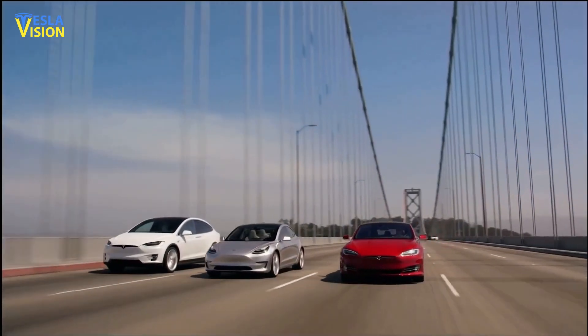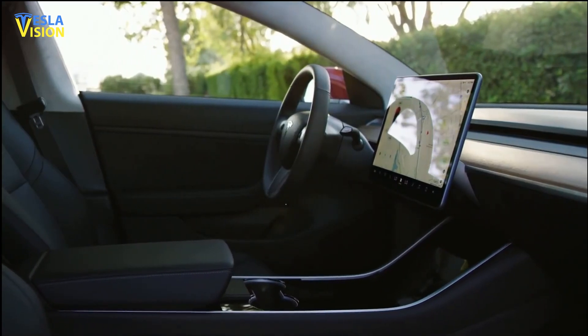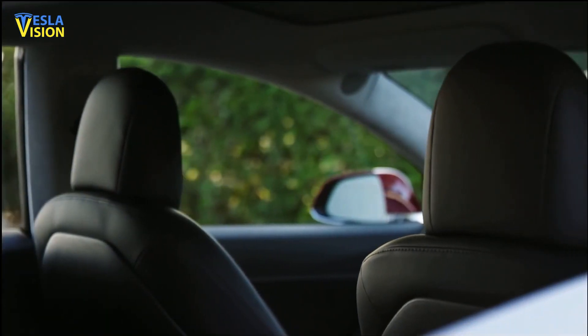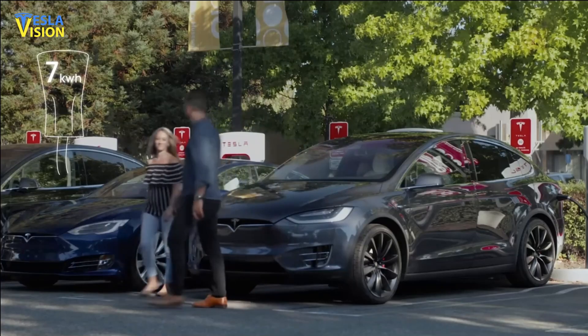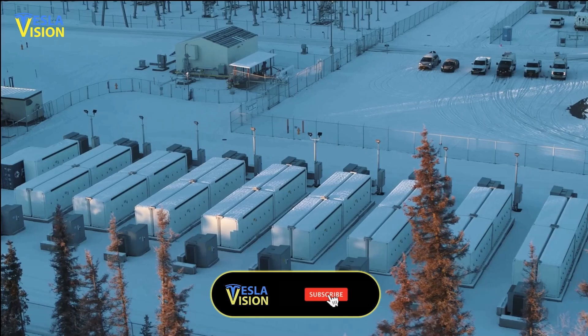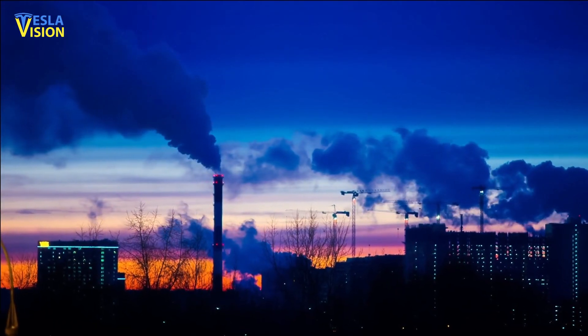In addition to being environmentally friendly, Tesla's electric vehicles are equipped with advanced technology features that make driving safer, more convenient, and more enjoyable. At the end of the day, if you can't properly store energy and make it abundant using Megapack, it is hard to claim fossil energy independence whatsoever.